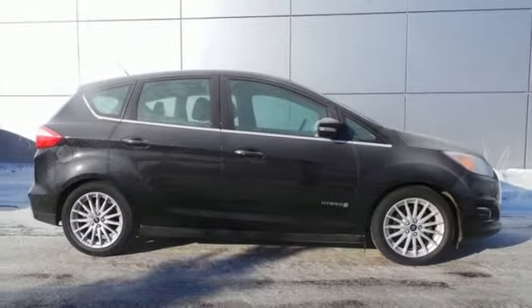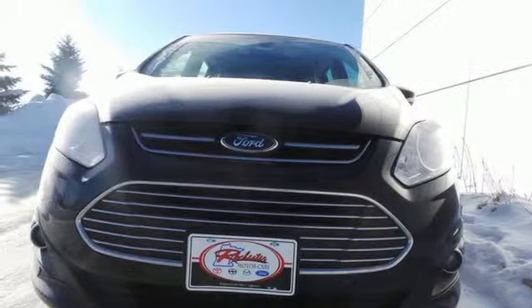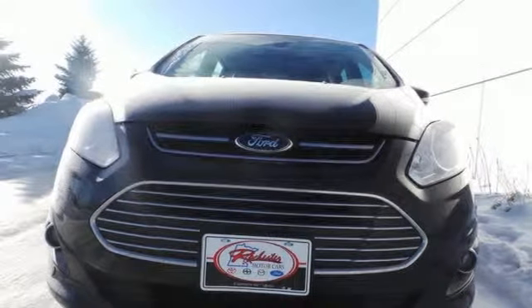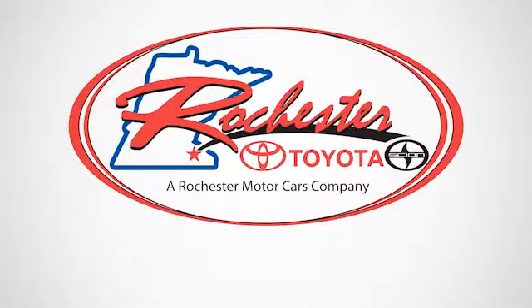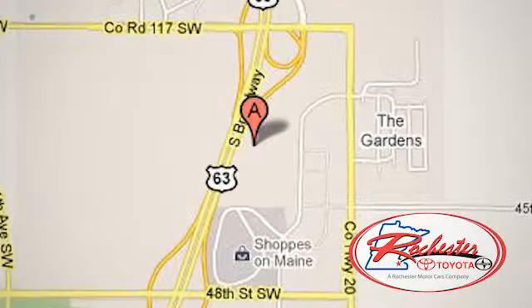It's a fresh take in an emerging market. You've got to see the 2013 C-MAX Hybrid. Experience the difference at Rochester Toyota Scion. We're conveniently located between 40th Street and 48th Street Southeast on Highway 63 South in Rochester, Minnesota.